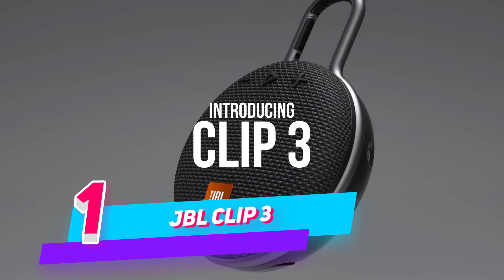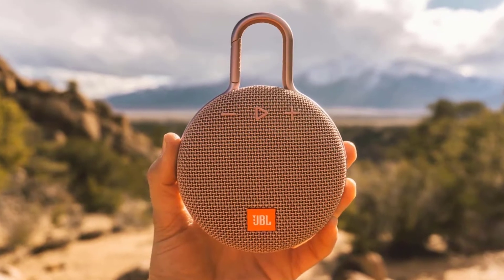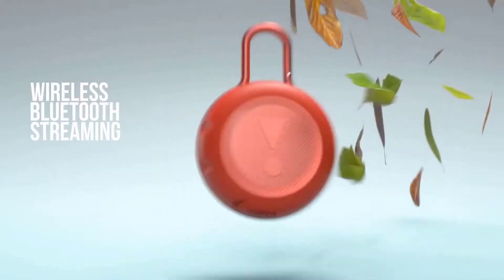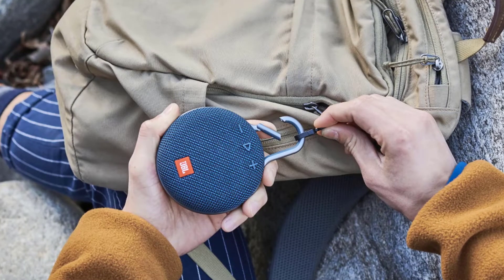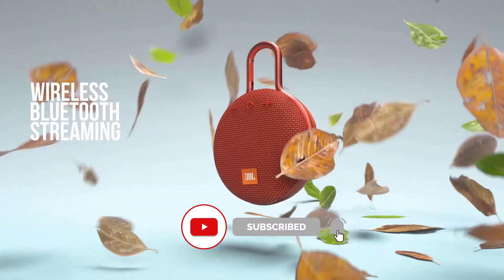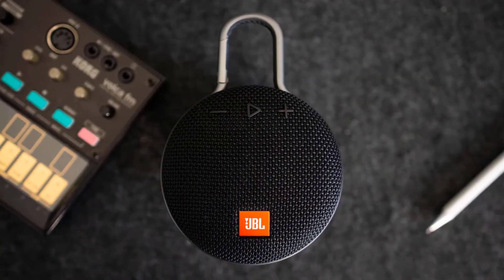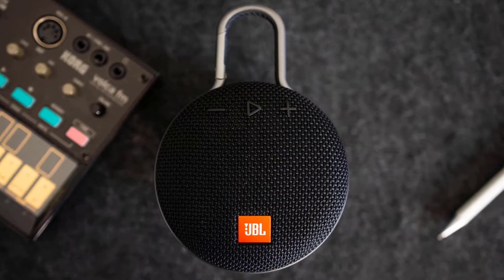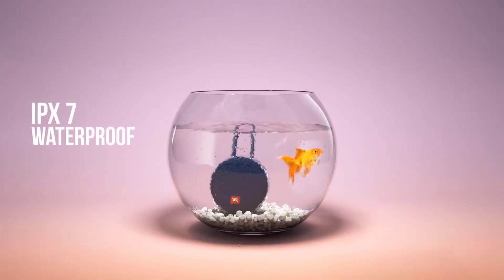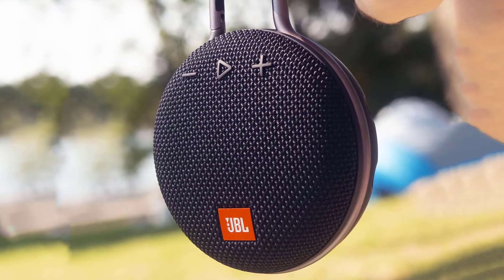Number one: JBL Clip 3 — durable and portable bluetooth speaker like no other. The JBL Clip 3 is a unique, ultra-portable, ultra-rugged, and waterproof bluetooth speaker that is small in size but with surprisingly big sound. The upgraded durable and fully integrated carabiner clips to your clothes, belt loop, or backpack, making the Clip 3 your outdoor companion on every adventure. The Clip 3 is IPX7 waterproof and offers 10 hours of playtime.